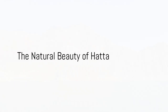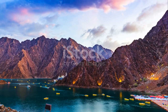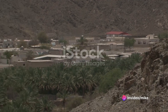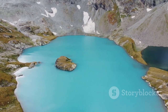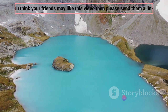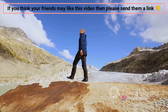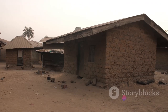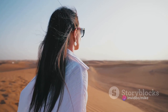Away from the bustling city, we find tranquility in the natural beauty of Hata — a haven tucked away in the rugged Hajar Mountains, serving as a breath of fresh air from the glitz and glamour of the UAE's urban landscapes. This quaint town, nestled in the heart of nature, paints a picture of simplicity and serenity, a stark contrast to the towering skyscrapers and bustling streets of Dubai. As you venture into Hata, the arid desert gives way to verdant mountain ranges, offering a captivating panorama of rocky terrains punctuated by a lush oasis. At the heart of Hata, the Hata Dam stands as a testament to nature's grandeur — a reservoir nestled amidst the mountains, whose turquoise waters offer a mesmerizing spectacle.